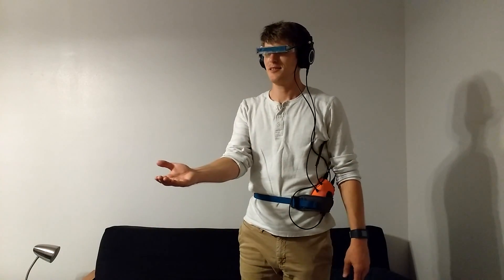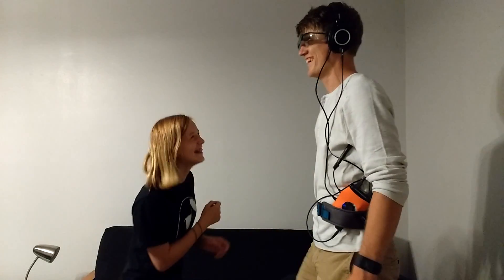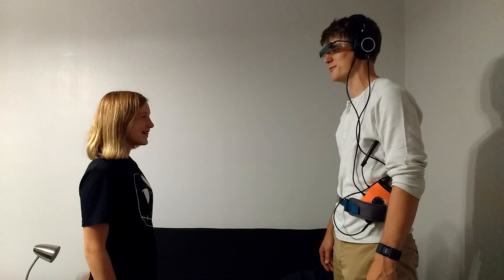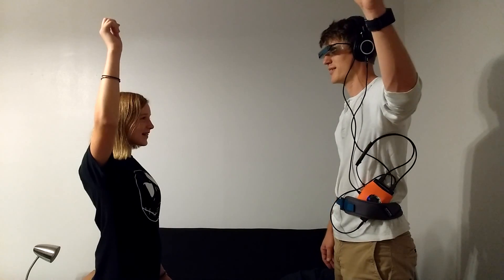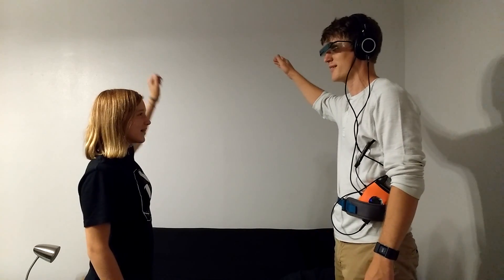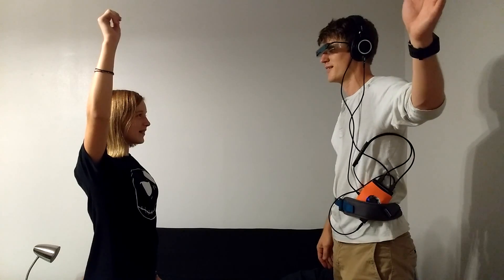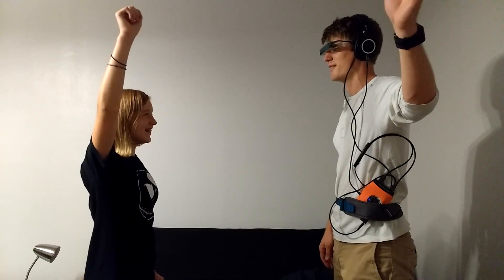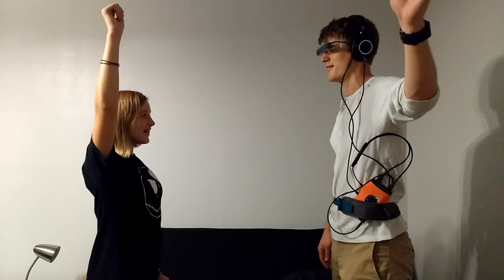With the help of my assistant, Morgan, I will close my eyes and Morgan will raise her hand and I'll just try to guess which hand she raises. Go ahead.